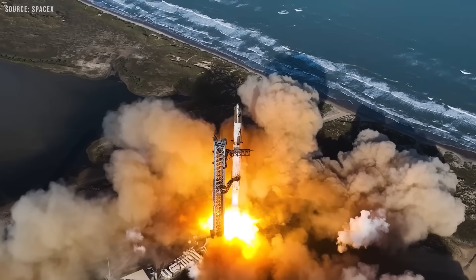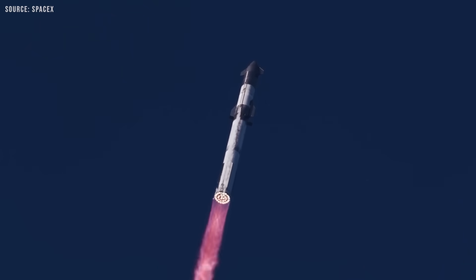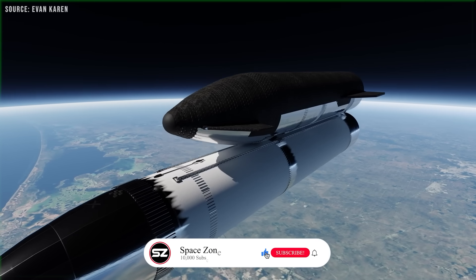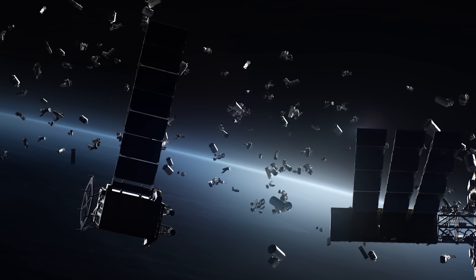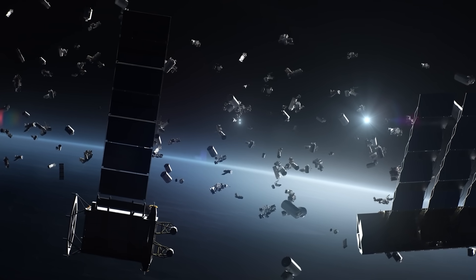A dedicated orbital depot completely changes that equation. Instead of sending tankers to dock directly with mission vehicles like landers, habitats, or interplanetary probes, you simply top off the depot. Then the mission vehicle comes up, docks once, receives all its fuel, and departs. It's safer, faster, and keeps your spacecraft in low Earth orbit for less time — important because LEO is cluttered and not where you want to linger with a sensitive payload.